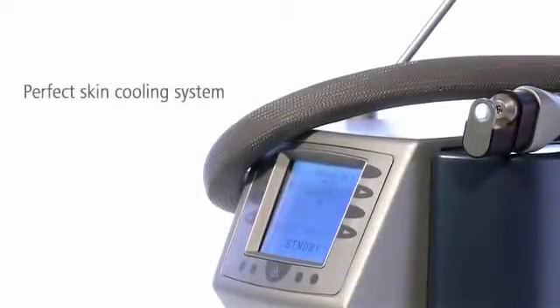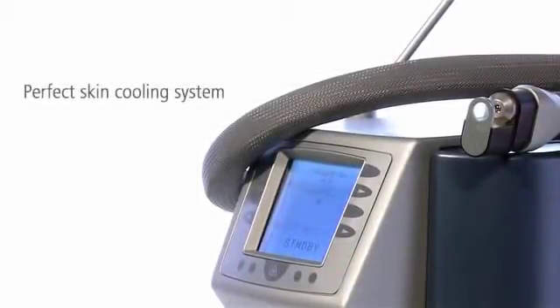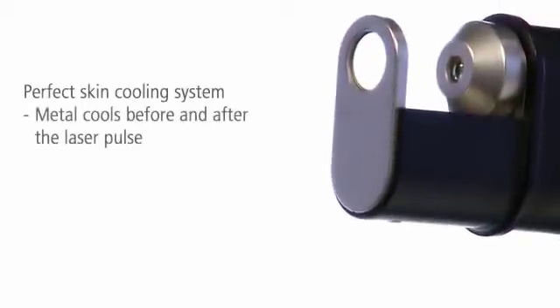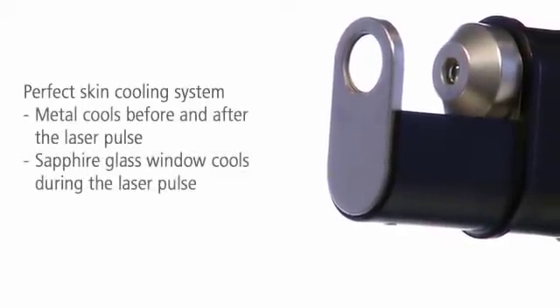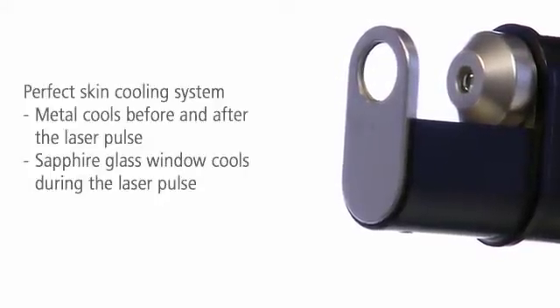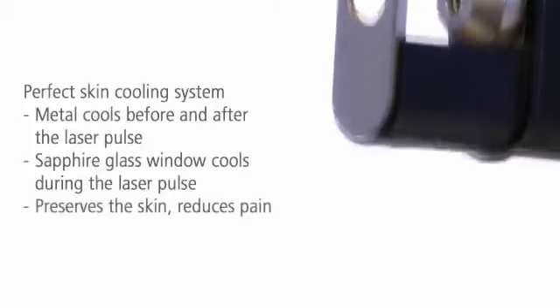Midan offers an outstanding skin cooling system, directly integrated into the handpiece. It protects the skin reliably even at high energy levels. The combination of metal and glass cools the skin before, during, and after each laser pulse. This noticeably reduces pain.